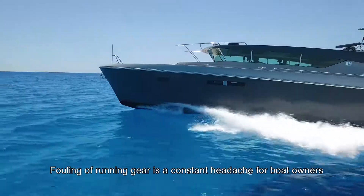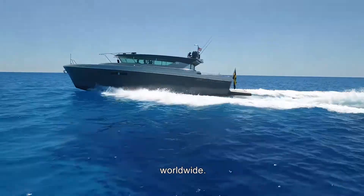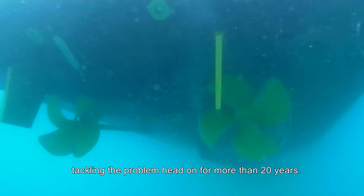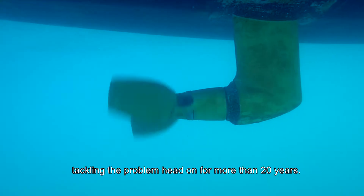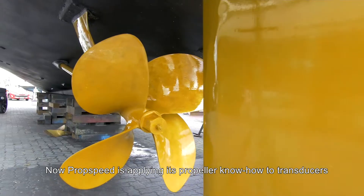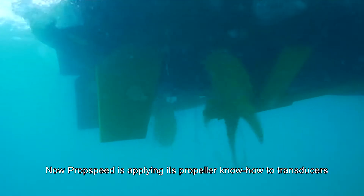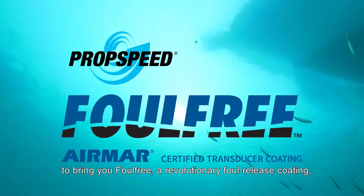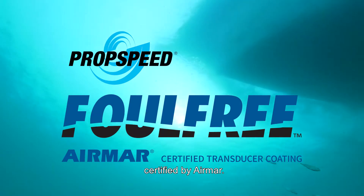Fouling of running gear is a constant headache for boat owners worldwide. PropSpeed, the industry leader in foul-release coatings, has been tackling the problem head-on for more than 20 years. Now, PropSpeed is applying its propeller know-how to transducers to bring you Foul Free, a revolutionary foul-release coating, certified by Airmont.